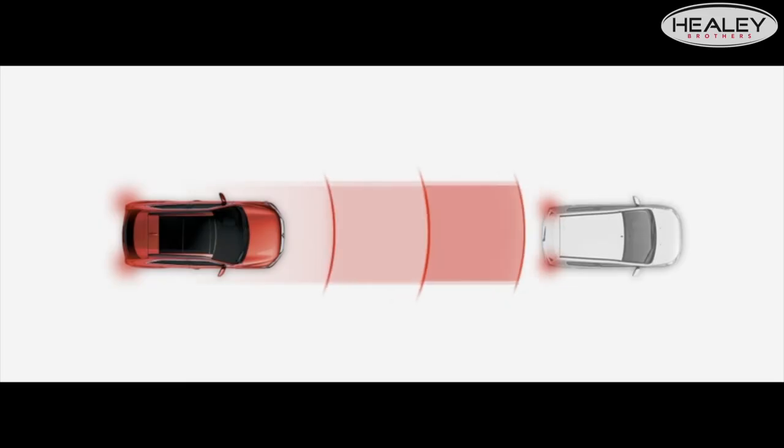When it comes to safety, Eclipse Cross has your back. Standard Forward Collision Mitigation is a system that will alert you visually and audibly, and also brake for you if you're in immediate accident danger.